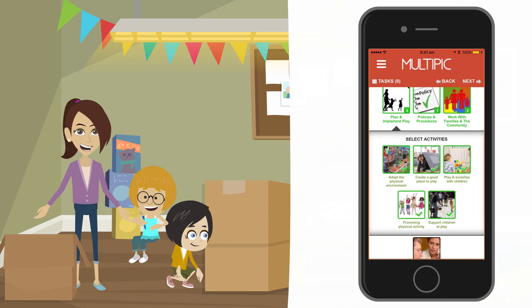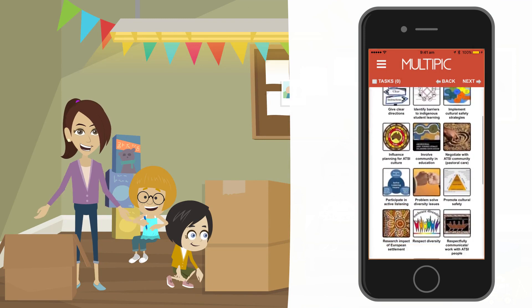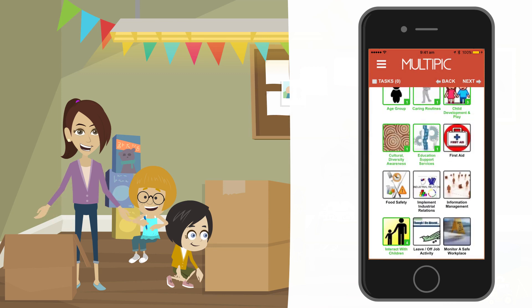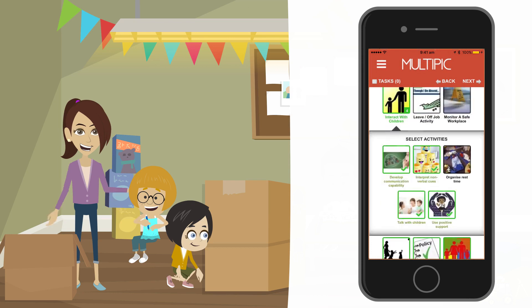After the morning tea time, it's on to the indoor activities we did where we built things with cardboard boxes. In cultural diversity and awareness, I choose select L&N resources because I helped the students write signs and we did some incidental counting as we made our creations. In child development and play, I chose show how to use recyclable materials as that was the focus of this play time. In interact with children, I chose talk with children and interpret non-verbal cues because I discussed the plans of what they were making, and also interpreted their non-verbal cues of frustration at not being able to do a task — and one child was getting frustrated at another, which I had to interrupt and help them resolve.